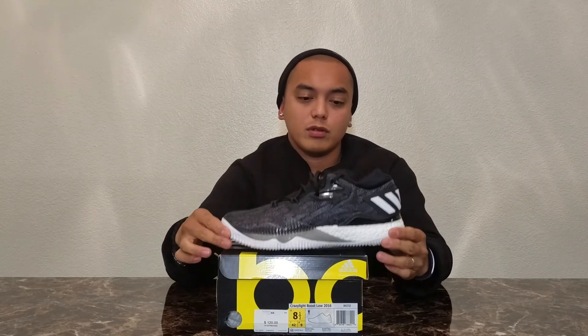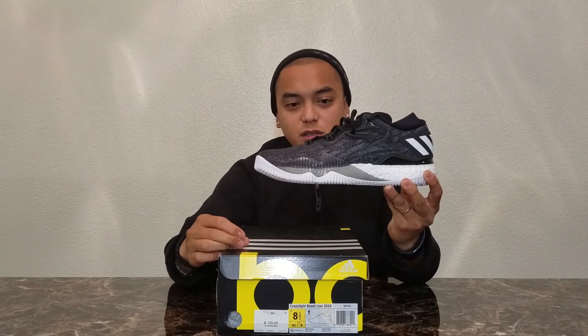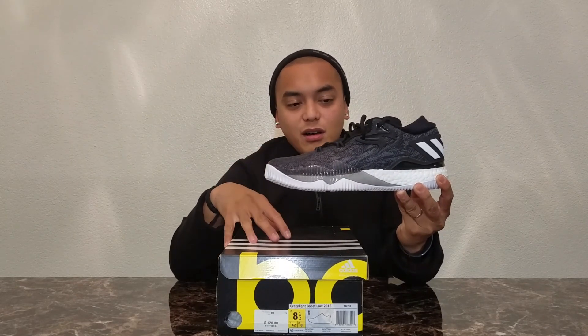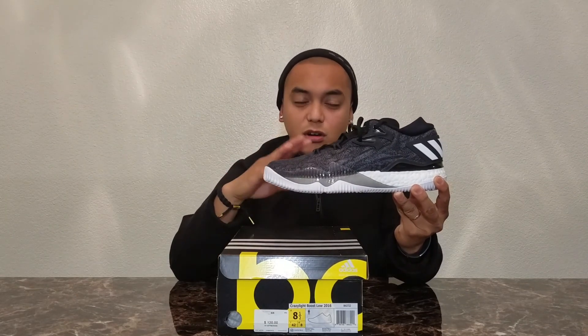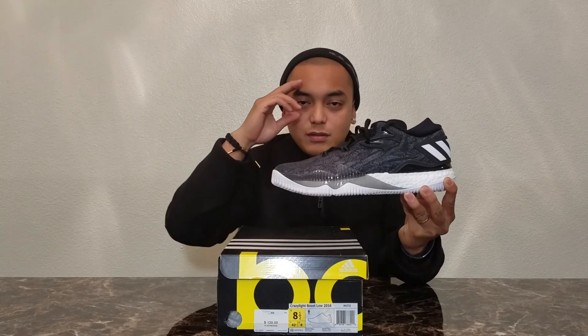Good luck to whoever wins the shoe. Please follow the instructions so I won't disqualify you from the contest. The draw ends on Sunday, so make sure you put your entries in quick. Peace out, guys.